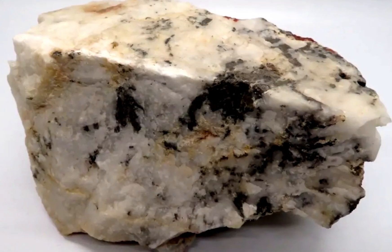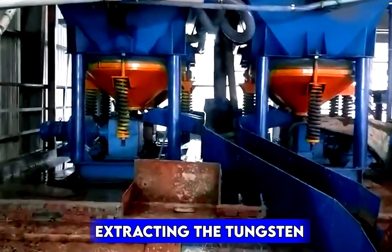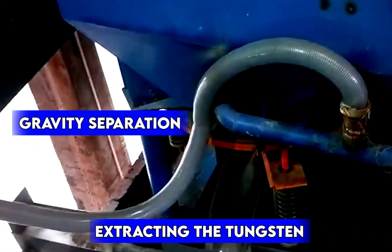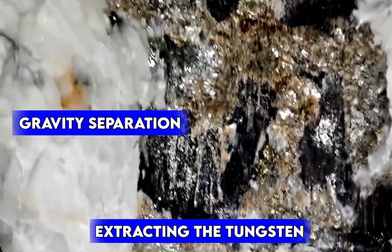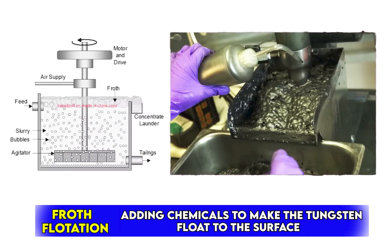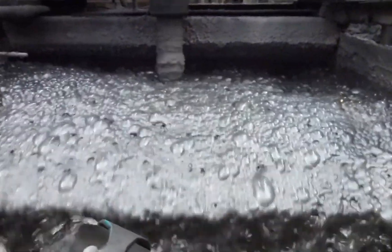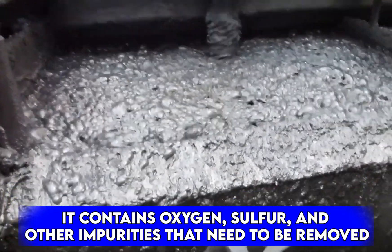Crushing the ore is just the beginning. The next step is separating tungsten from the rest of the rock. This is done using a process called gravity separation, where the heavy tungsten minerals sink while the lighter unwanted materials get washed away. Sometimes froth flotation is used, which involves adding chemicals to make the tungsten float to the surface, making it easier to collect. After these initial steps, the ore is still not pure tungsten — it contains oxygen, sulfur, and other impurities that need to be removed.